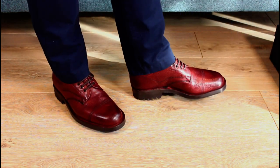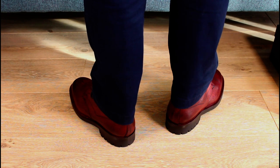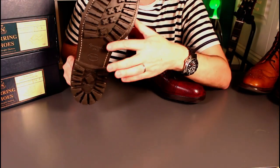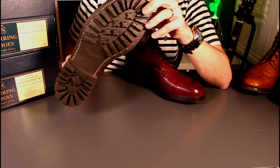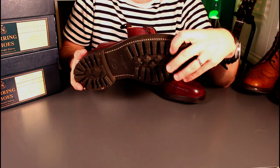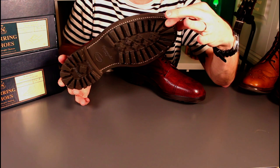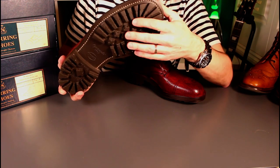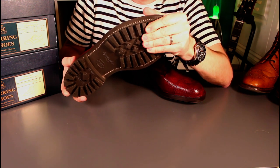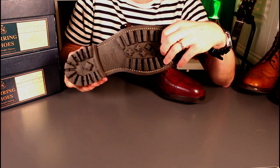The other countrified factor is the sole. These have got a very nice commando-style waffle pattern sole. These are actually made by a company called Itshide — I'd never really come across them before, but having Googled them I can understand why they've been selected. These soles are also made in the UK — a Northamptonshire company — and they're hard-wearing, shock-absorbing outdoor soles.